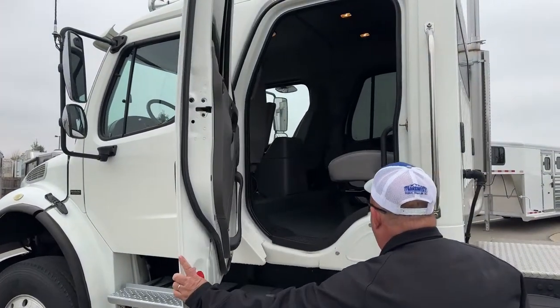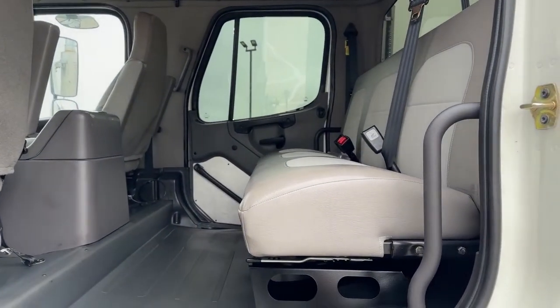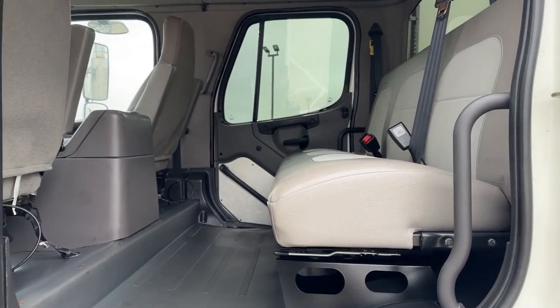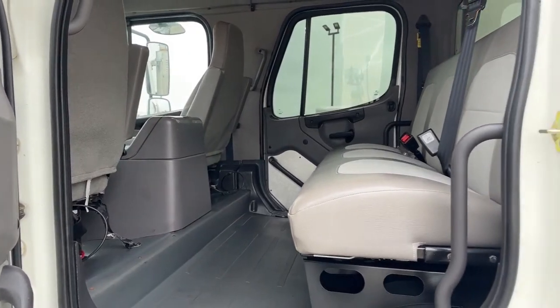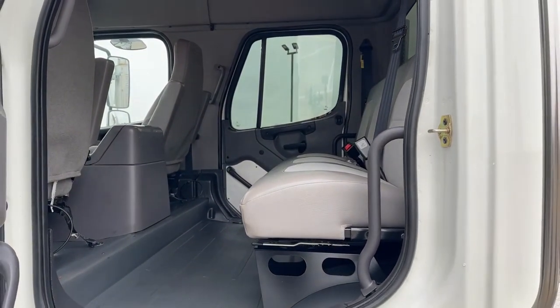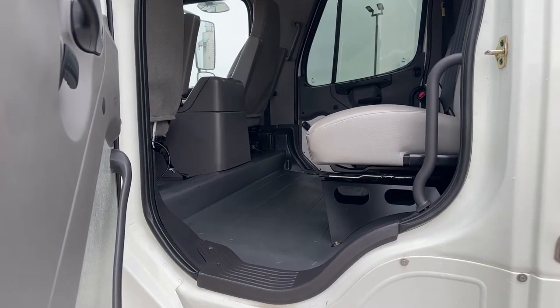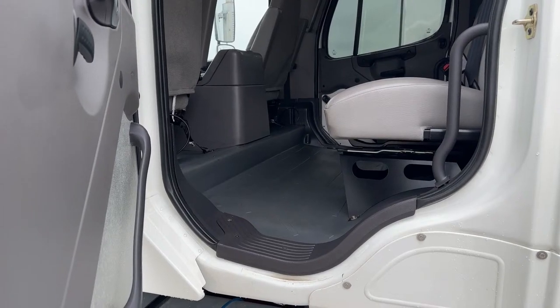As we take a look at the back seat, this particular one does not make into a bed, but you can still see how much room is in there — you can easily take three passengers in the back seat. Another advantage to this truck being a work truck is the rubber floor mats running across the bottom, so when you're done for the day this truck is going to be very easy to clean up.